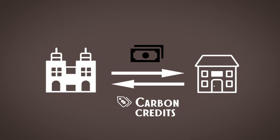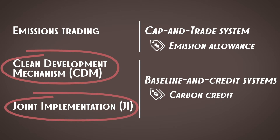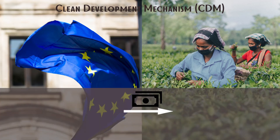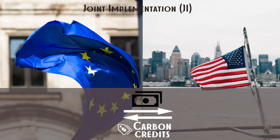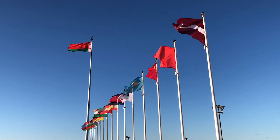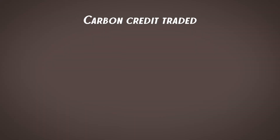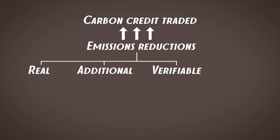To implement this logic, two major market mechanisms were introduced under the Kyoto Protocol: clean development mechanism and joint implementation. To recap quickly: the clean development mechanism involves emitters from developed countries purchasing carbon credits from carbon offsetting projects in developing countries. Joint implementation involves developed countries purchasing carbon credits from other developed countries. A very important thing to remember about baseline-and-credit systems is that every single carbon credit must be backed by emissions reductions which are real, additional, verifiable, and permanent.